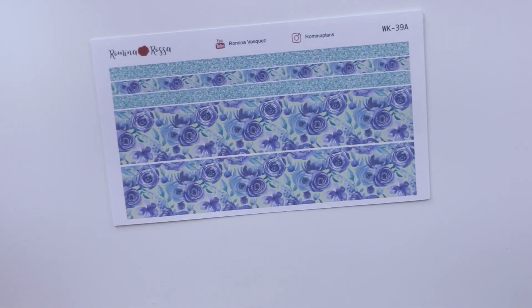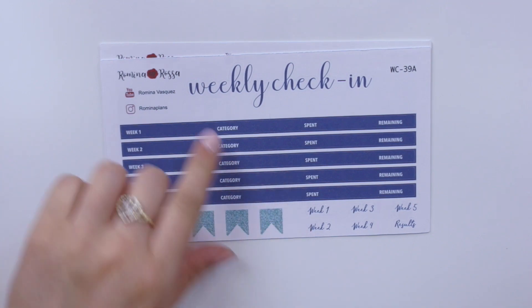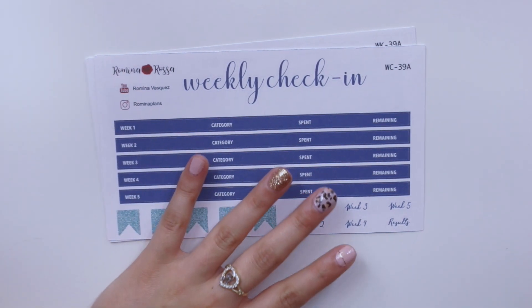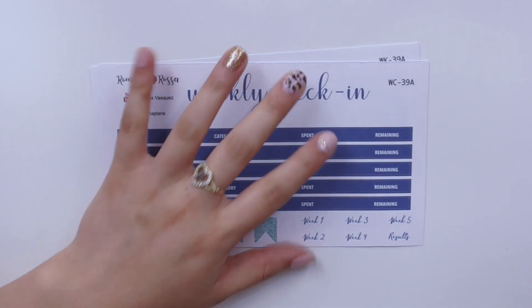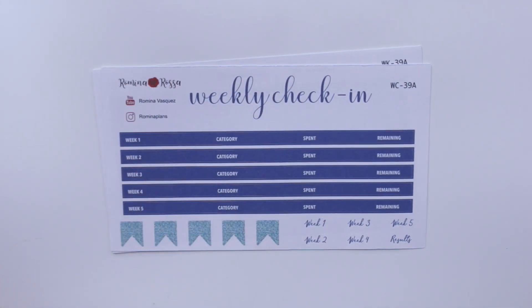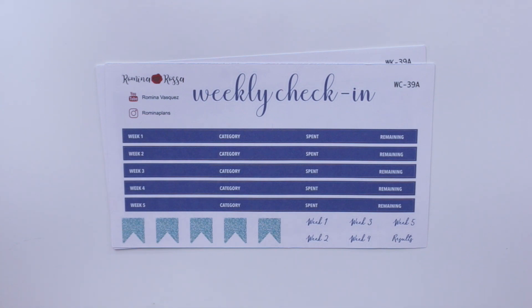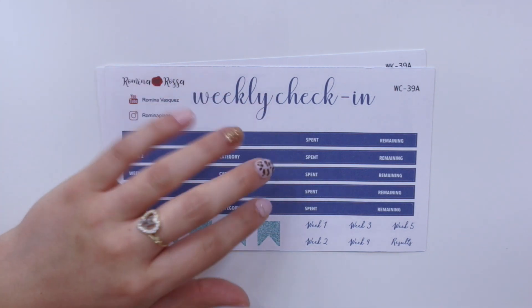I also have my weekly check-in kit. For the floral pattern, it's a dark navy blue with white lettering. I'm now doing digital listings for my kits, so colors will vary due to saturation and brightness on your screen versus when printed on removable matte sticker paper — it's definitely not as dark as it looks in the digital listing. That's why I make these videos so you can see the actual colors.